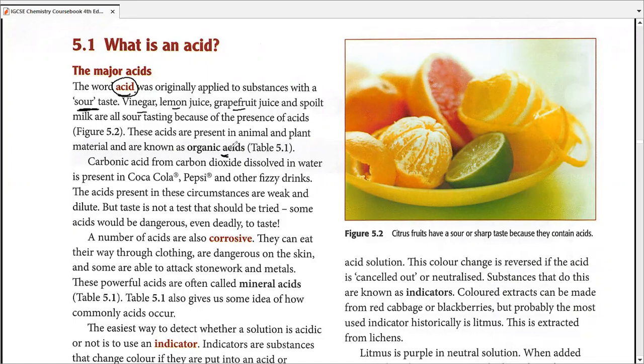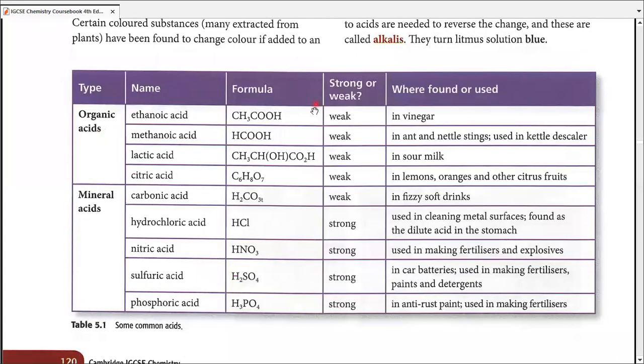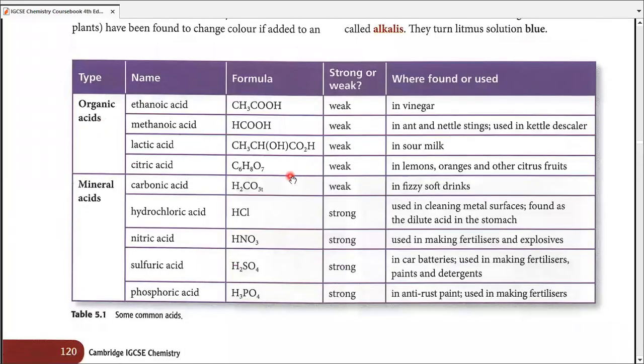We used to call them organic acids, but their sources were usually animal and plant. We also have some mineral acids. If you take a look at the table at the bottom on page 120, this is the table that students usually memorize since they are going to interact with these acids a lot in this chapter.